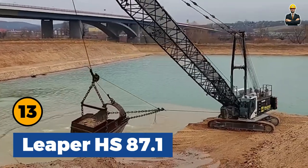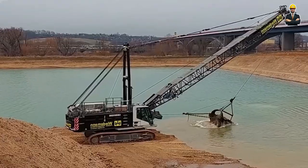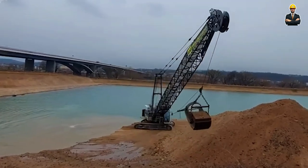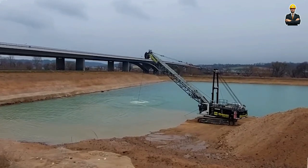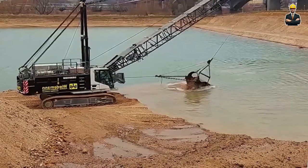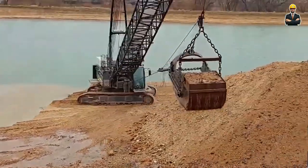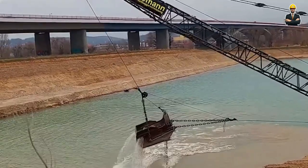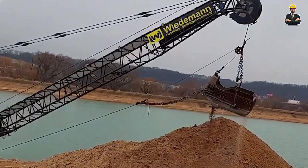Leaper HS87.1 is a powerhouse in the field of excavators, specifically designed for efficient gravel extraction. With its robust digging bucket attachment, this high-performance machine operates cyclically, demonstrating exceptional productivity. With the pulling shovel designed for gravel extraction, it can handle substantial loads, showcasing an impressive capacity of moving up to 70 cubic meters of material per hour. The Leaper HS87.1 stands as a testament to cutting-edge technology in earth-moving equipment.